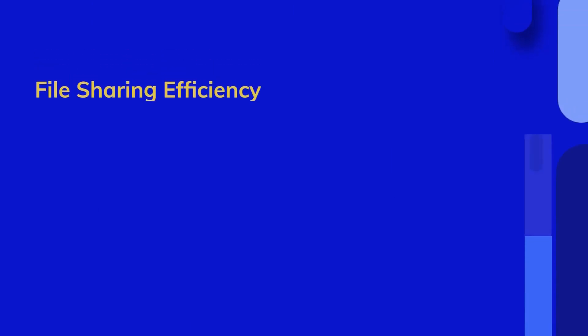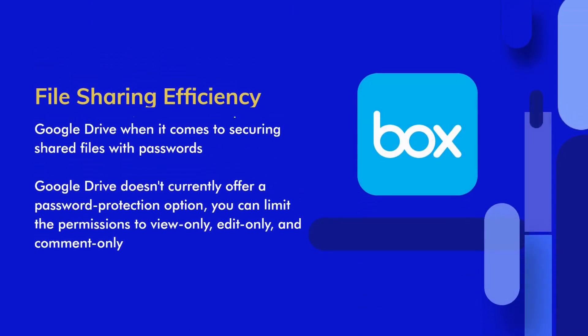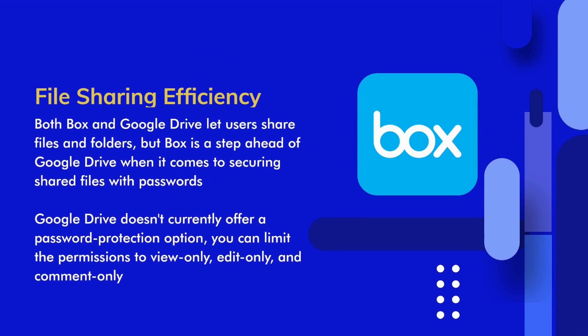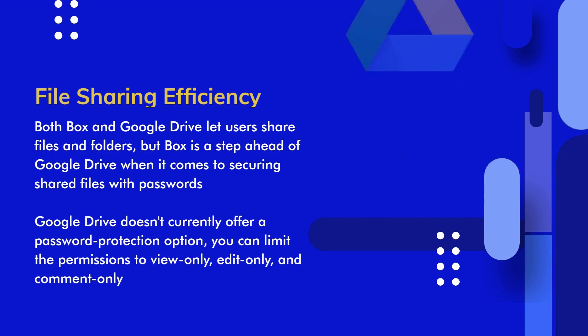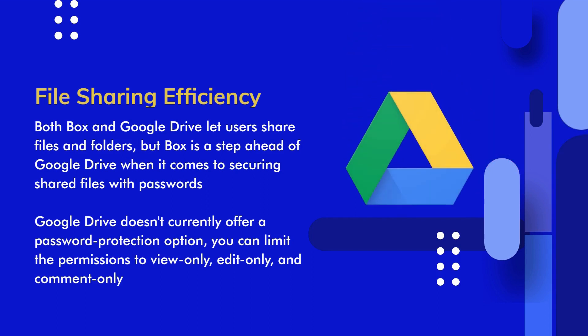File Sharing Efficiency. Both Box and Google Drive let users share files and folders by email address or create a shareable link. However, Box is a step ahead of Google Drive when it comes to securing your shared files. You can set passwords to shared files so that only users with the password can access them. On the other hand, while Google Drive doesn't currently offer a password protection option, you can limit the permissions to view only, edit only, and comment only.